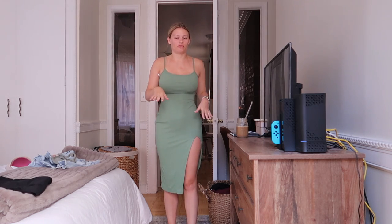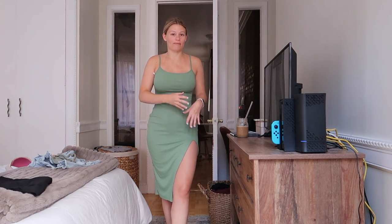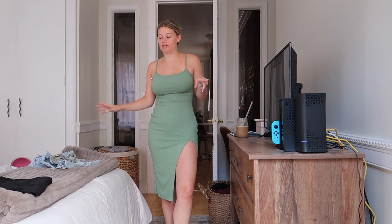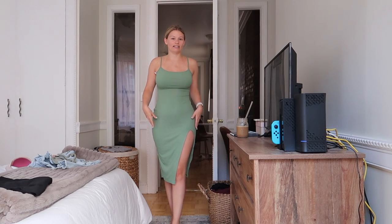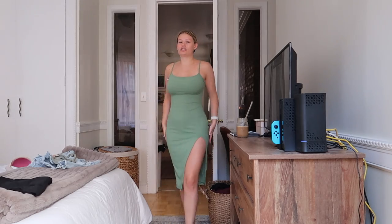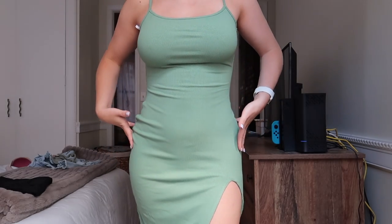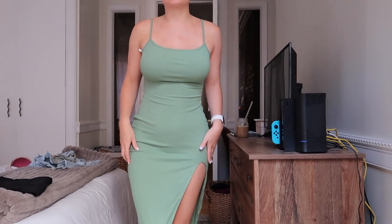This next one is also from Revolve — it's this super comfy Super Down mini dress I've been eyeing on their website for months. It was always sold out, but I saw it was back in stock when I went to buy the jean shorts, so I bit the bullet and purchased it. I am so glad I did because this may be the most flattering dress I now have in my closet. I love the color — it's a really pretty green, maybe like a sage green.